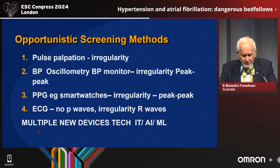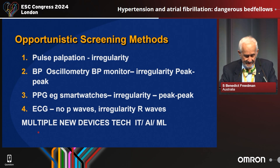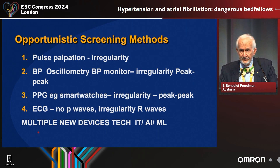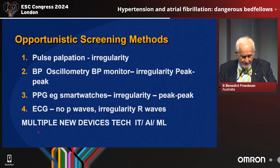You can screen for AF by pulse palpation, by BP oscillometry, or by photoplethysmogram (PPG) in smartwatches, for example. These mostly detect atrial fibrillation by irregularity. There's the ECG, of course, which is the gold standard — no P waves and irregularity of the R waves.